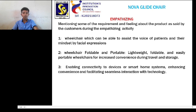Empathizing stage 2: the wheelchair should be foldable and portable, lightweight, with foldable and easily portable features for increased convenience during travel and storage.